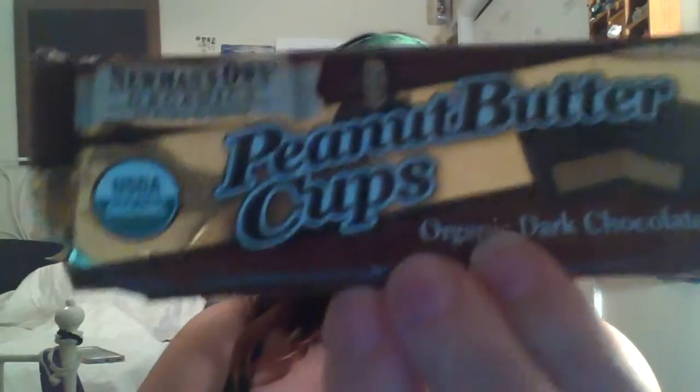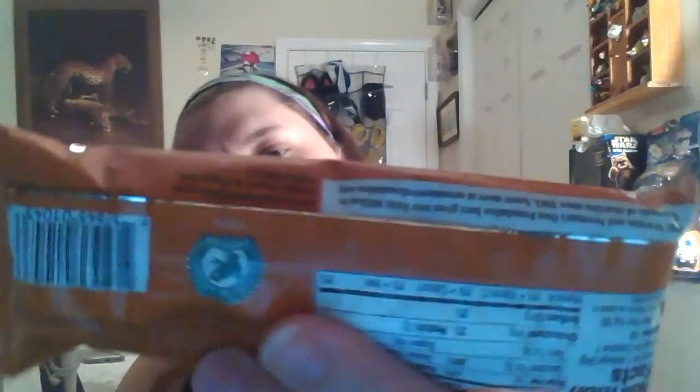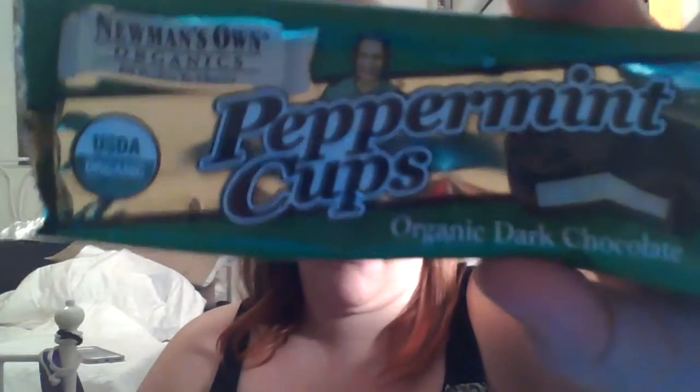The next thing they sent me is the peanut butter cups. My favorite out of these is the mint peanut butter cups. They sent the organic dark chocolate peanut butter cups — there are three peanut butter cups in here, small, but that's the new packaging. They also sent the organic milk chocolate version. All parts are organic, and this is the dark chocolate peppermint, which is my favorite.